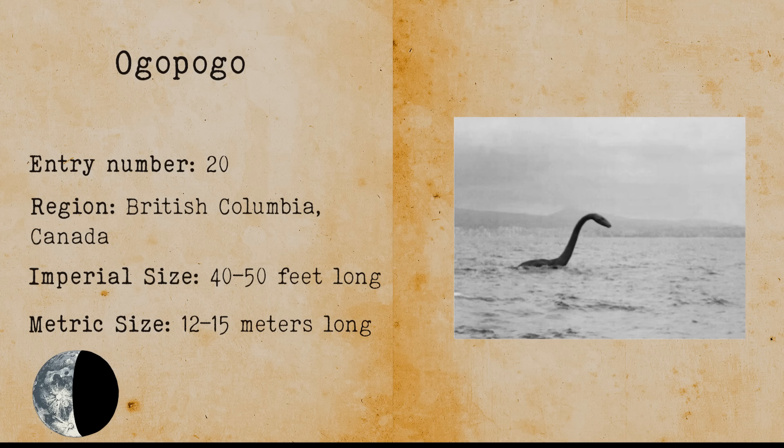Ogopogo. Ogopogo is a cryptid lake monster in Lake Okanagan with a similar fashion to the Loch Ness Monster. There were large sightings of Ogopogo in 1926 when 30 car drivers and their passengers claimed to have witnessed the same thing. Ogopogo might be a sea serpent.